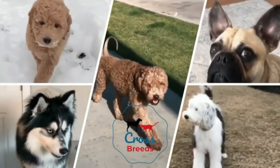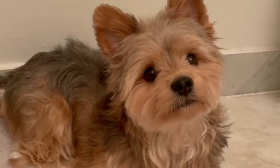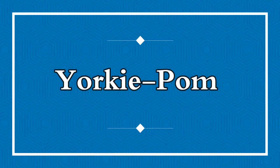Hello friends, welcome to the Crossbreeds YouTube channel. The Yorkie Pom is known by many names, including Porky and Yoranian. The Yoranian is a delightful cross between a Yorkshire Terrier and a Pomeranian. Today in this video we will discuss the Yorkie Pom — everything you need to know before buying.